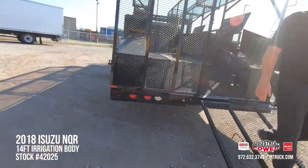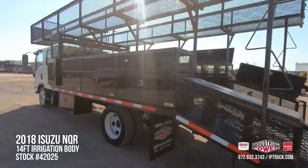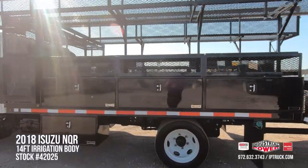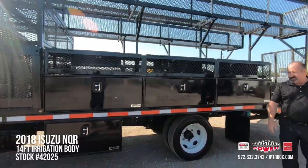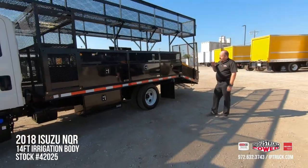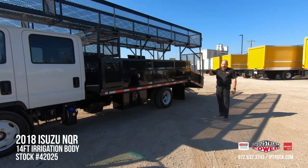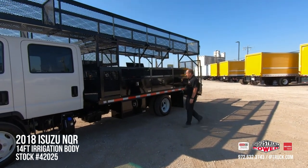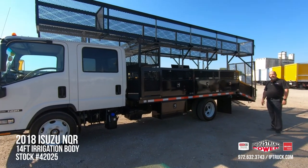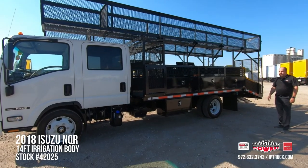As we come around on the driver's side of the body, it is configured the exact same as the passenger side. You've got your fuel tank and a nice 36-inch under-deck toolbox right there. Even though this is an irrigation body, we can wrap the cab of this truck and letter your business phone number and name right down the side, turning that fuel money into advertising money while your guys are driving down the road or sitting at the job site.